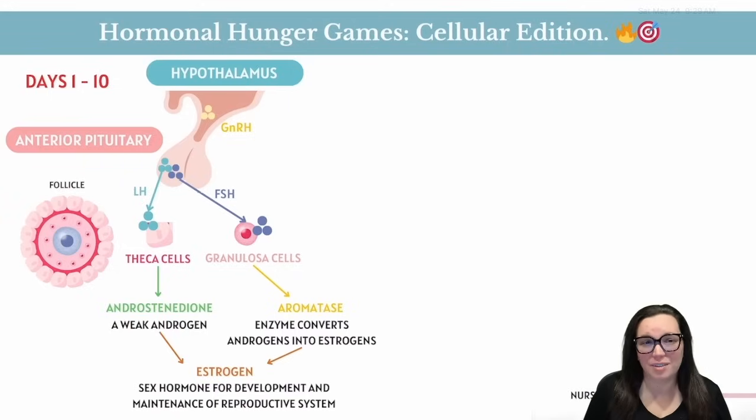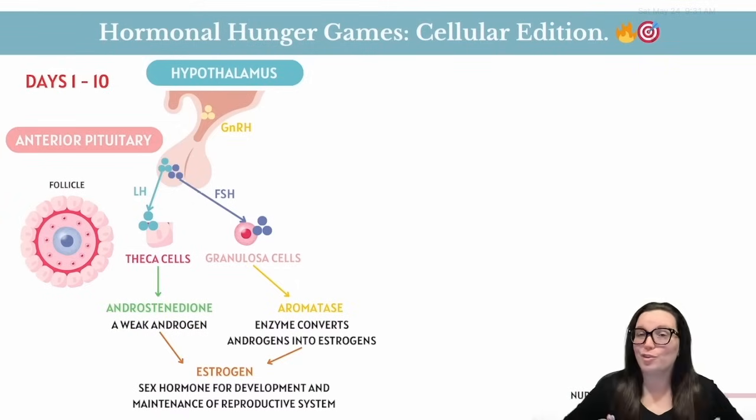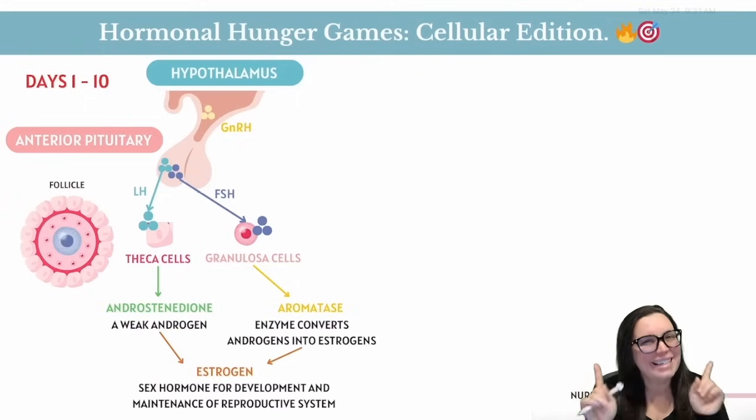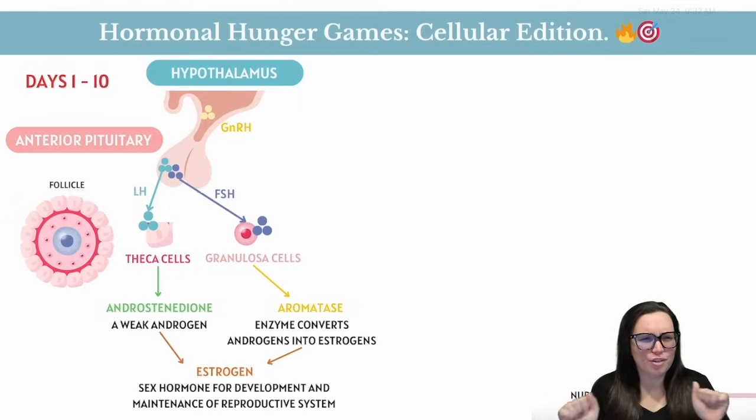The real hormone hustle begins in the first 10 days of your cycle. Theca cells develop LH receptors, and when LH rolls in they start pumping out androstenedione — a type of androgen with testosterone vibes. Meanwhile, granulosa cells level up by developing FSH receptors and producing an enzyme called aromatase — the magical fairy godmother of your cycle.